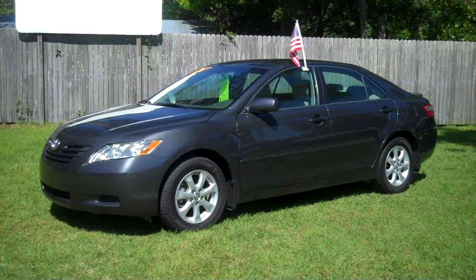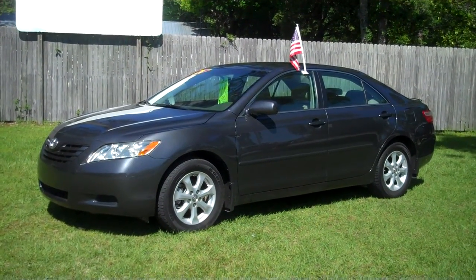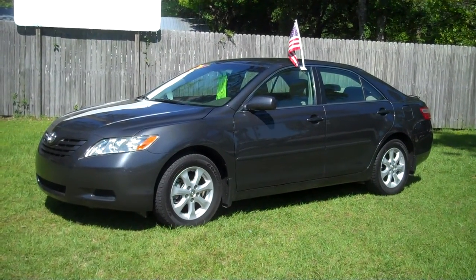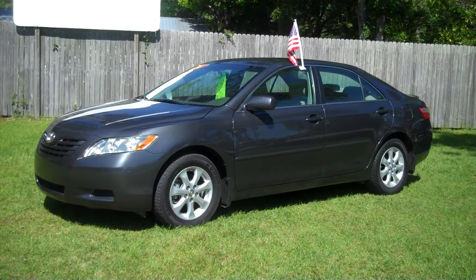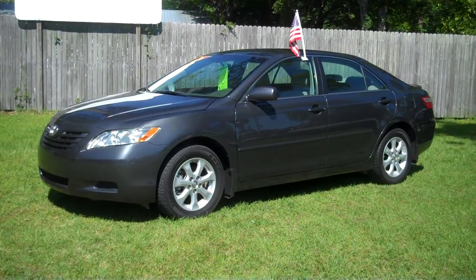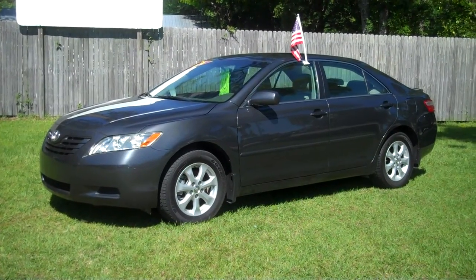It's a 2009 Toyota Camry LE. It's a four-cylinder automatic with cloth interior. This LE does have the great wheels on it. This car is perfect in every way. It does have a small little spoiler on the rear.